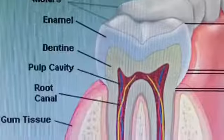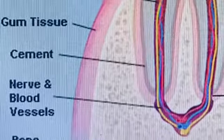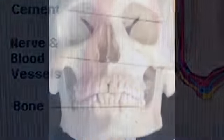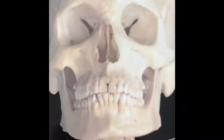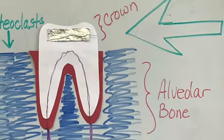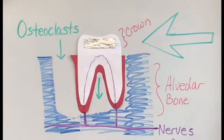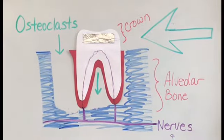To understand how braces move teeth, we must look at the skeletal system. Teeth are the strongest substances in the body. Although they are not considered bone, they do sit in your jaw bone — it's called alveolar bone. By applying constant pressure, braces cause special bone cells called osteoclasts to break down and digest bone tissue, leaving space for the tooth to move.